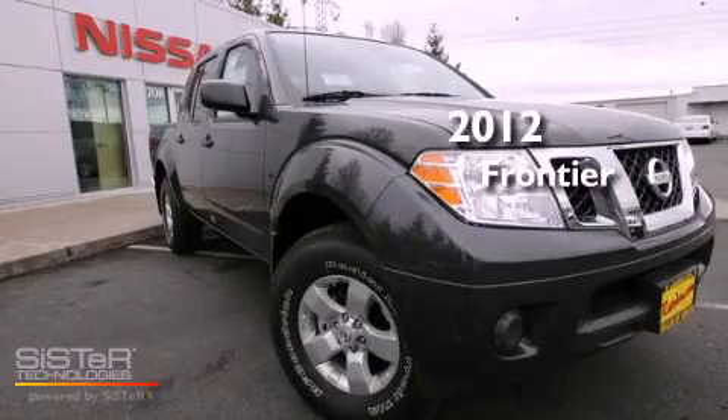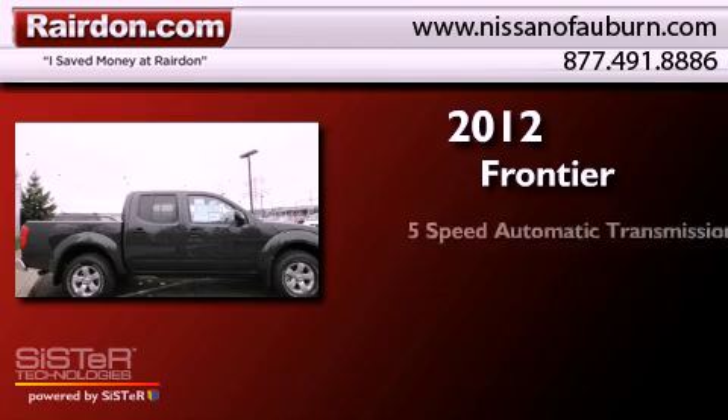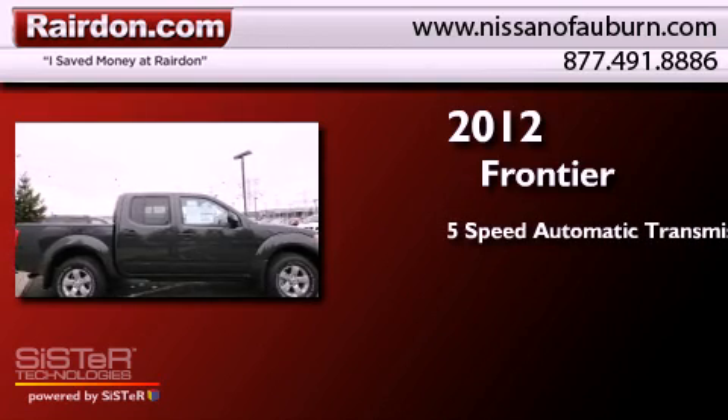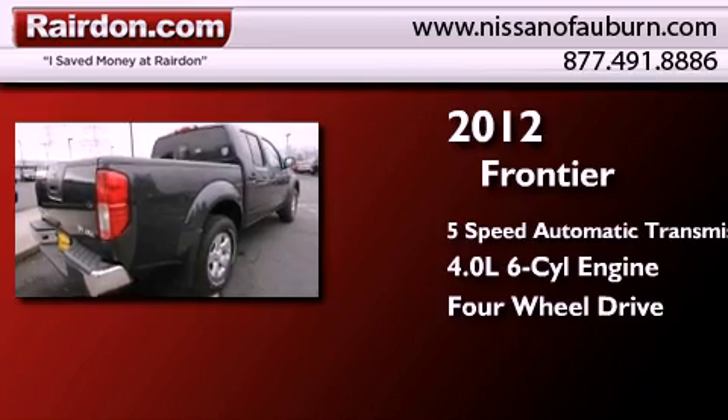This is a brand new 2012 Nissan Frontier. This truck has a 5-speed automatic transmission, a 4.0-liter V6, and the added safety and control of 4-wheel drive.